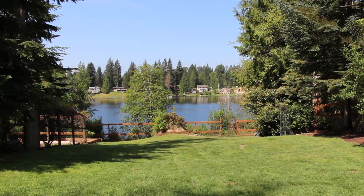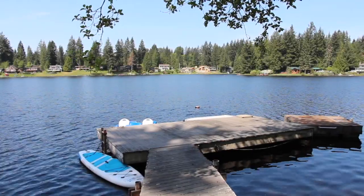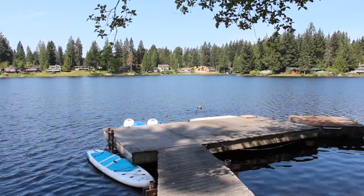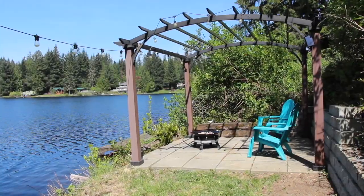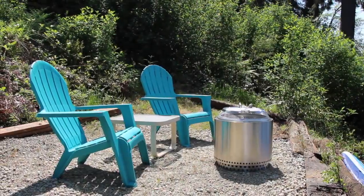Finally, let's head down to the lakefront. The dock is perfect for all your lake time activities. There is a great gazebo area to watch the sunsets and also a fire pit area.